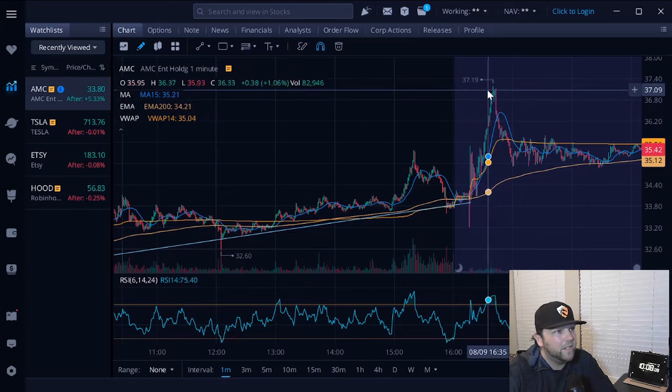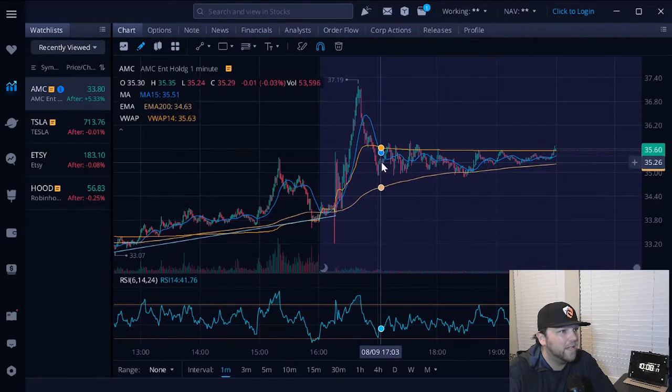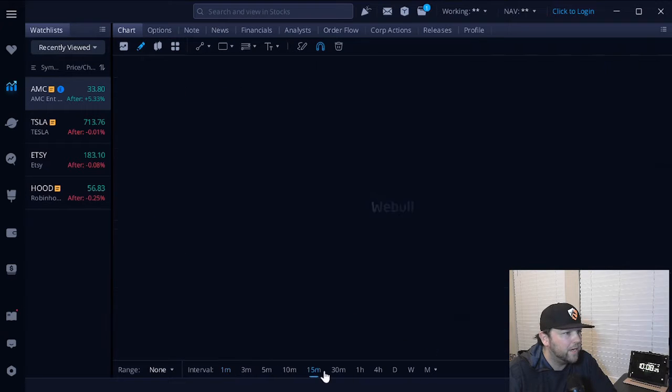In the after hours we hit $37.19 and then eventually started coming back down. Looks like we had a little bit of a sell-off in the after hours and then consolidated from there. Let me zoom out here to show where I see us tomorrow.